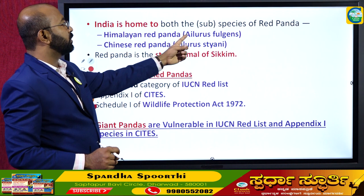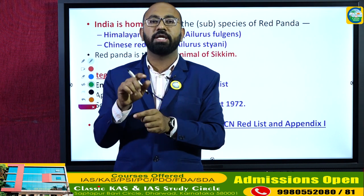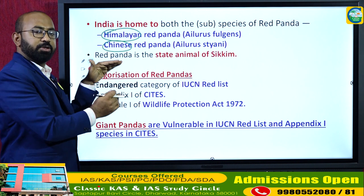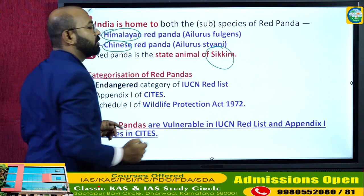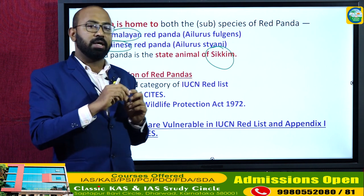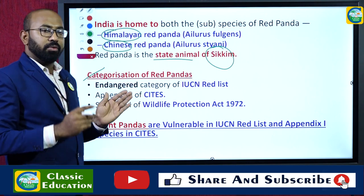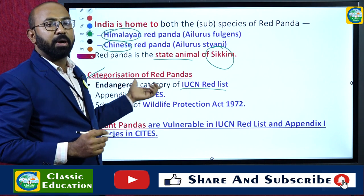India is home to both species of red panda. Within the red panda, there are two subspecies: the Himalayan red panda and the Chinese red panda. Both these subspecies are found in India. Red panda is the state animal of Sikkim — every state has its own state bird and state animal, and Sikkim has adopted the red panda.